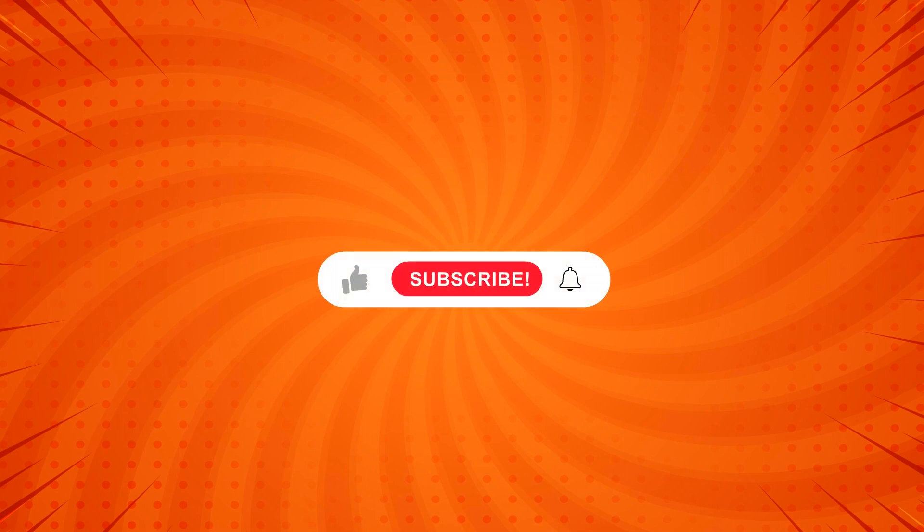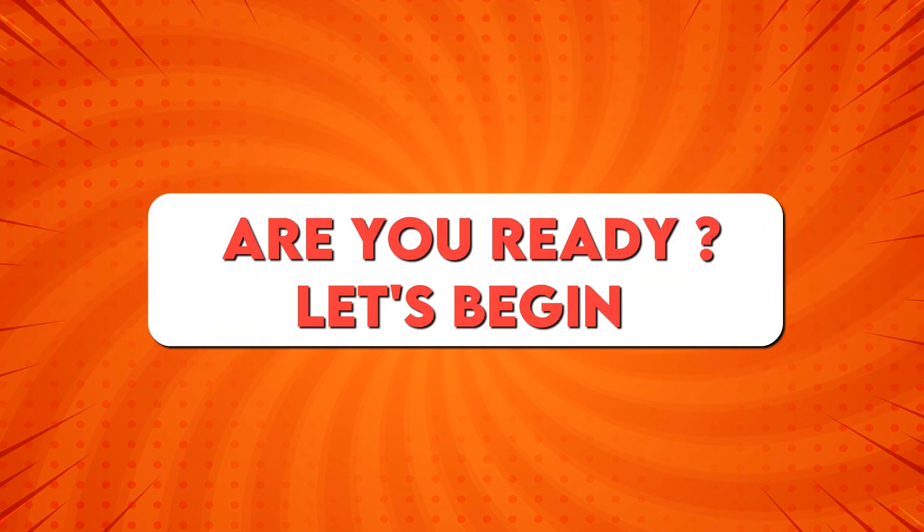Before starting the video, please like this video and subscribe to our channel for more quizzes like this. Are you ready? Let's begin!